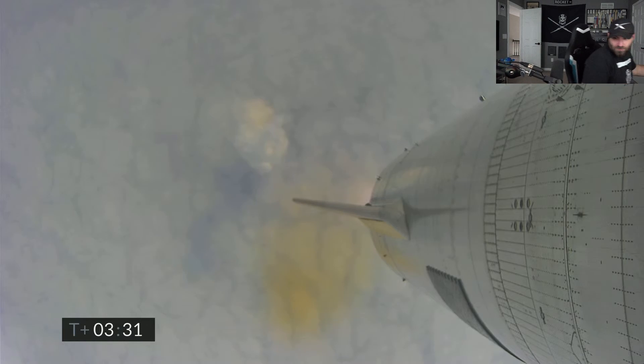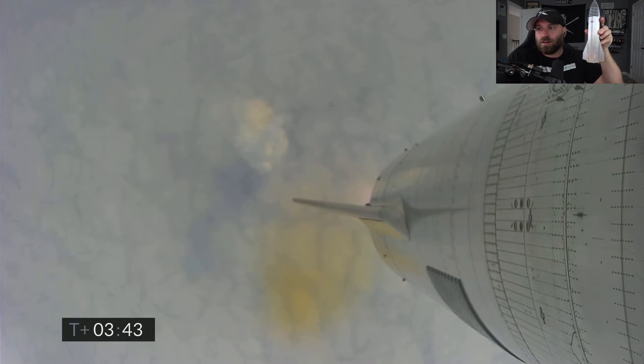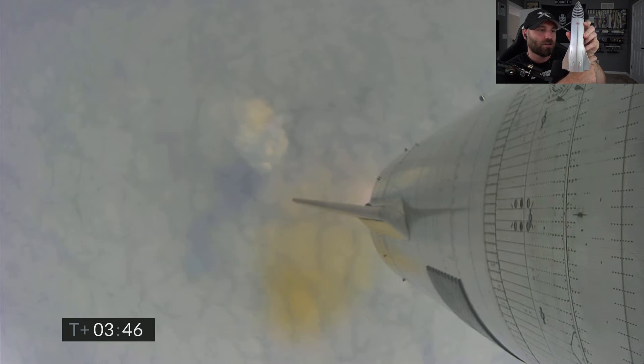We're approaching the 10 kilometer altitude and will begin to hover here. We've had engine number two shut down on time. We'll now be moving into the hover with one engine, and then in a little bit we will begin the flip over to horizontal position and begin our descent, or hopefully a ground camera will be able to bring us live views of the flight.